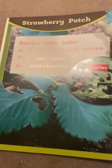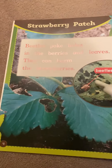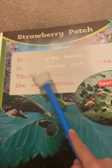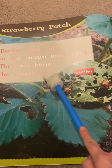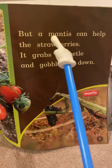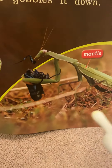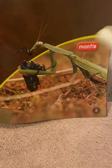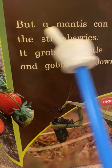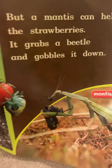A strawberry patch — if you like strawberries, give a thumbs up! Beetles poke holes in the berries and leaves. They can harm the strawberries. Here we have a non-fiction text feature — labels labeling the beetles. But a mantis can help the strawberries. It grabs a beetle and gobbles it down. So how does this praying mantis help the strawberries? It eats the beetle, so the beetle can't eat the strawberries.